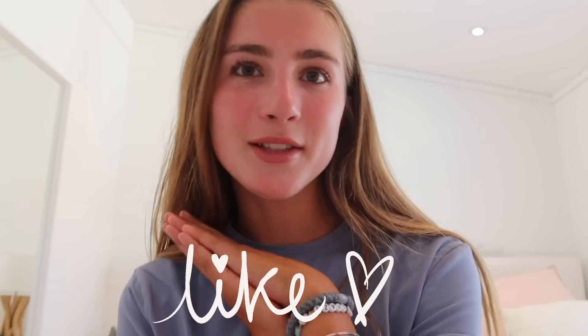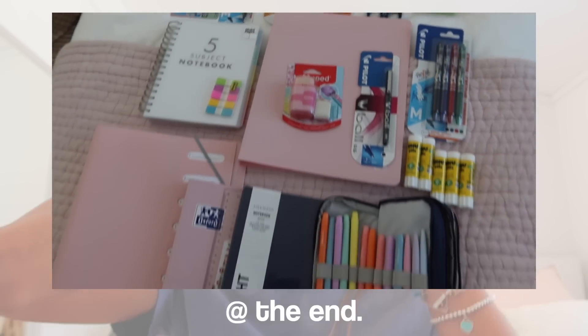I really hope you guys enjoy this video. I hope you guys are excited to go back to school and I hope this video can help you with what you need. I'm going to give you a huge haul at the end, so just stay tuned and let's go to the shops and get some school supplies.